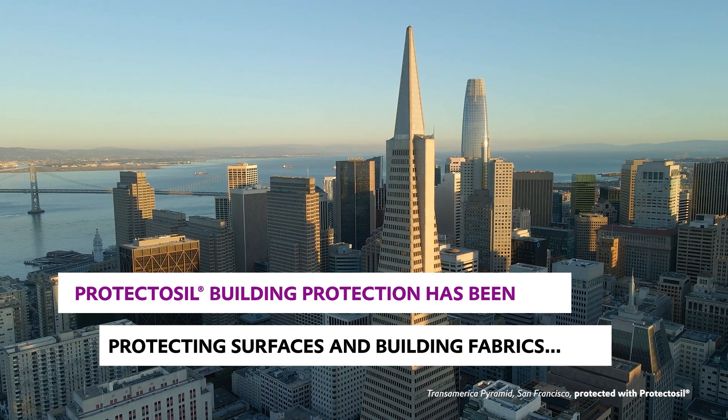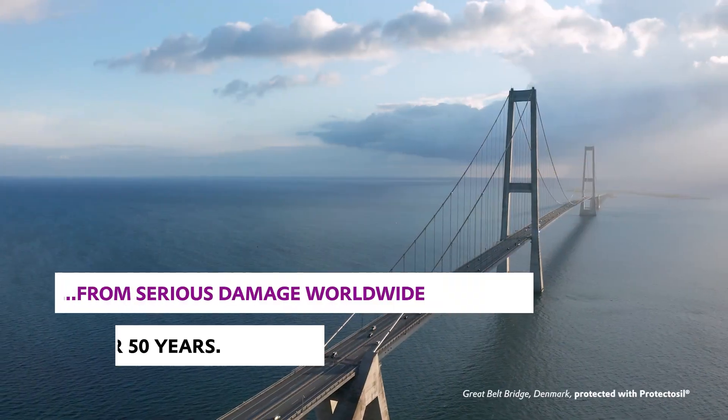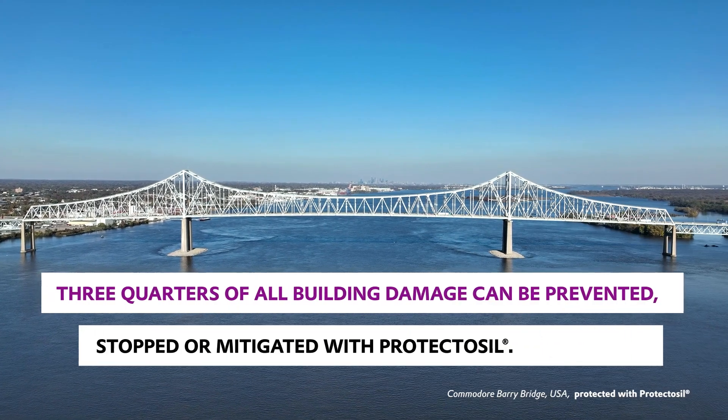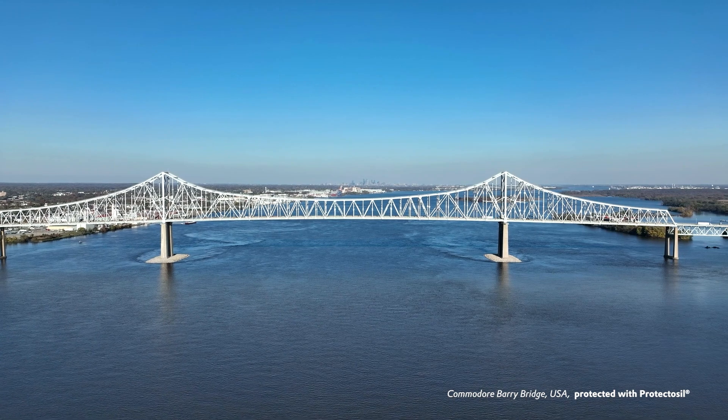Protectasil Building Protection has proven its effectiveness for more than 50 years and protects surfaces and building fabric worldwide from serious damage. Three quarters of all building damage can be prevented, stopped or mitigated with Protectasil.